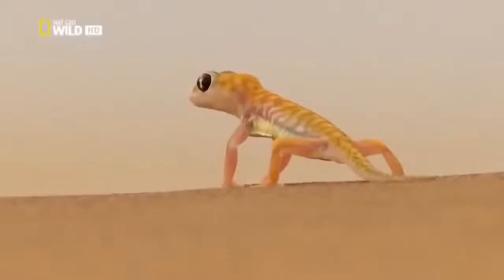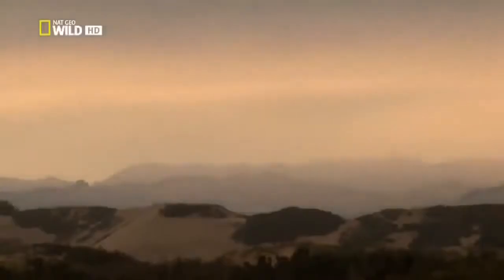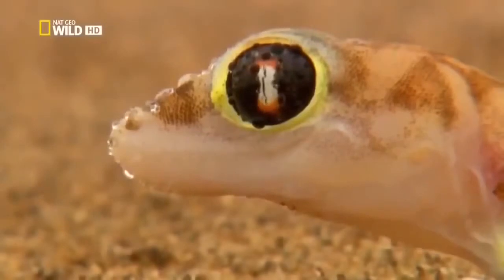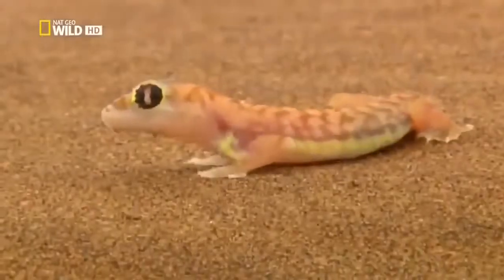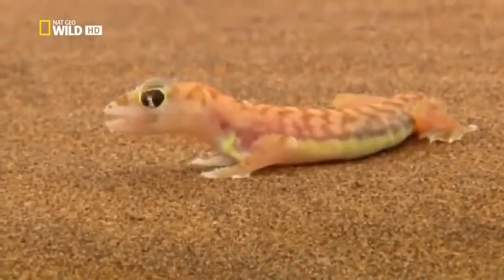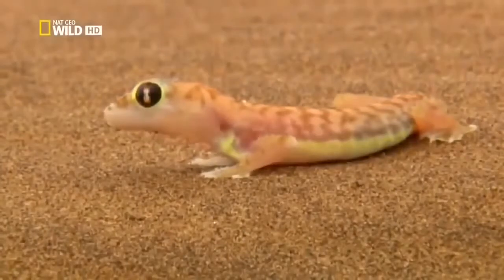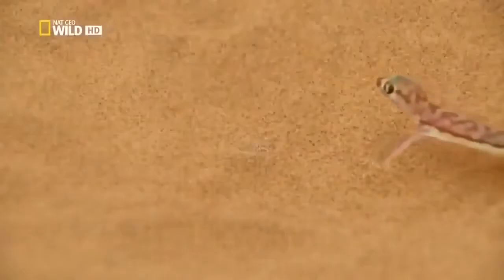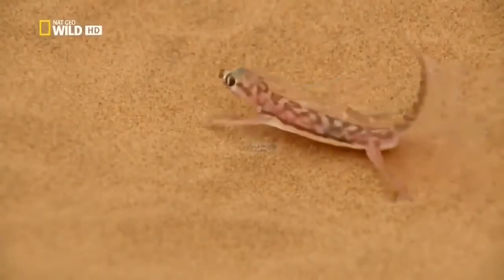Up at ground level, another gecko isn't in quite such a hurry. With good reason. The fog is coming. The lizard's large, mirror-like eye surfaces allow the fog to condense here. At last, water.